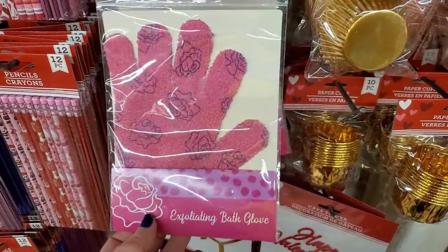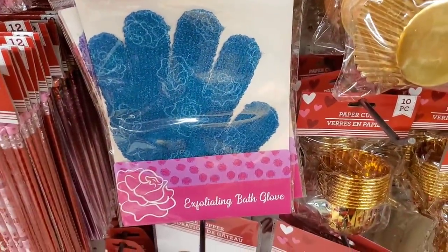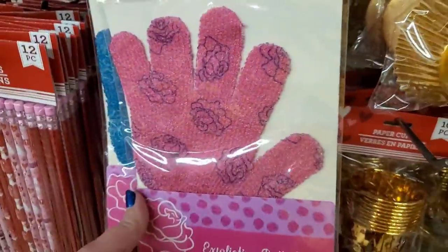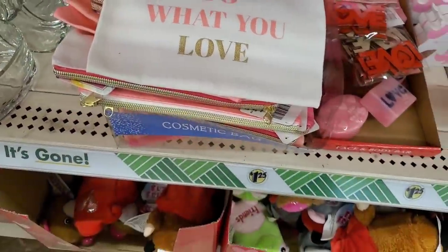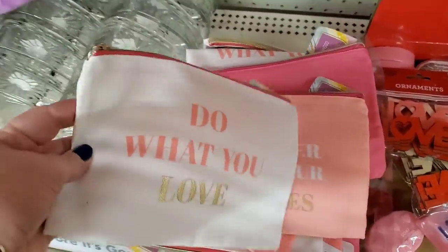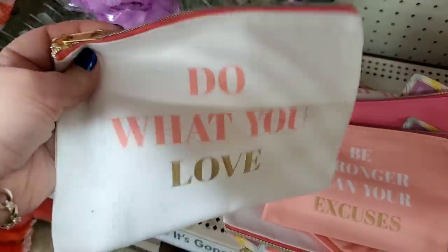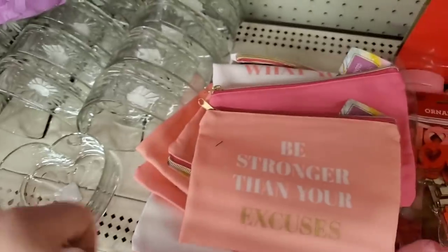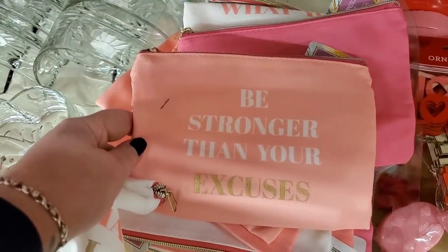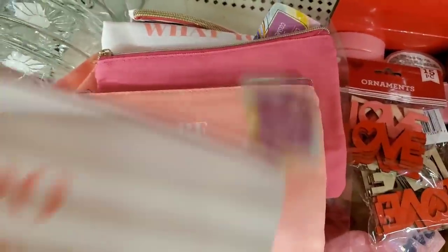They do have their exfoliating bath gloves in pink with the little rose print, and in a pretty blue with the rose print as well — it also comes in purple, and these work really well. They have tons of these makeup bags and I happen to love them. This one says 'Do What You Love.' They're really thick with a metallic zipper, very sturdy and well made. This one says 'Be Stronger Than Your Excuses' — love that. And 'Big Goals.' These are all beautiful.